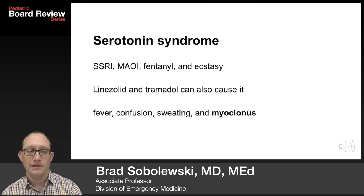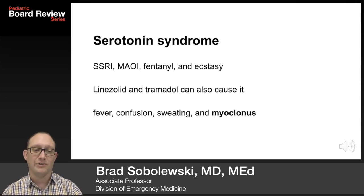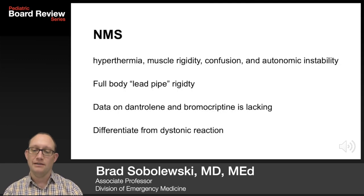In serotonin syndrome, you'll see patients on SSRIs, MAOIs, fentanyl, and even ecstasy. Linezolid and tramadol can cause it. Symptoms include fever, confusion, sweating, and myoclonus — myoclonus is a big one. Effective treatment for dystonic reaction or serotonin syndrome can be diphenhydramine, benztropine, or other medicines.